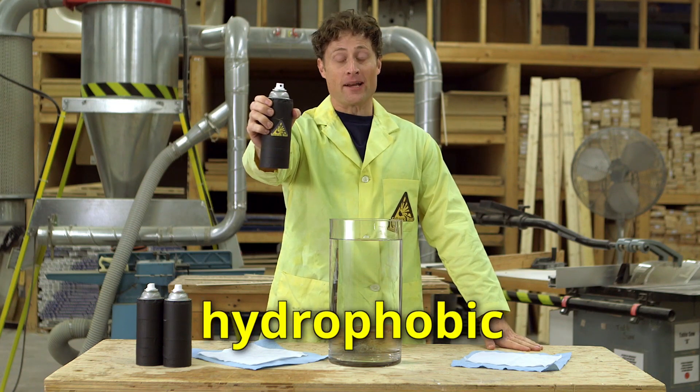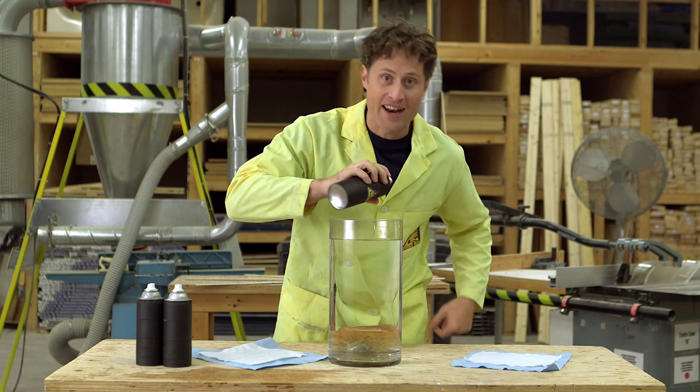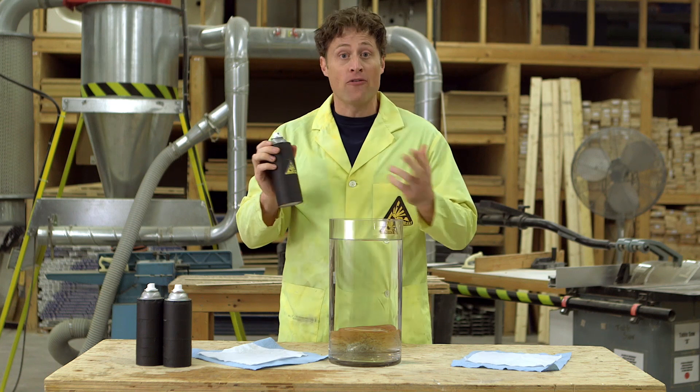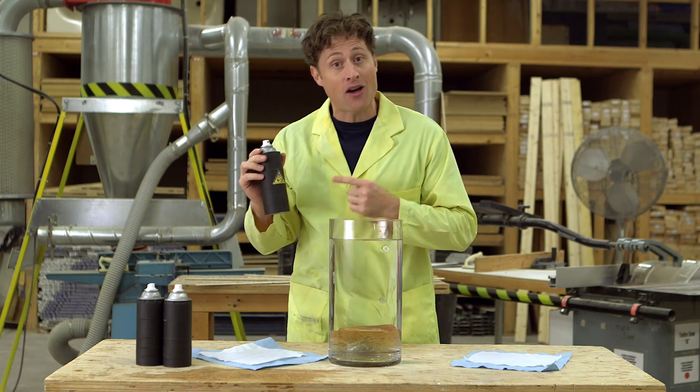This is hydrophobic coating. Hydrophobic literally means afraid of water, but it's not actually afraid of water. The chemistry of a hydrophobic coating prevents water molecules from penetrating anything you spray it on. You can get this stuff at the hardware store.